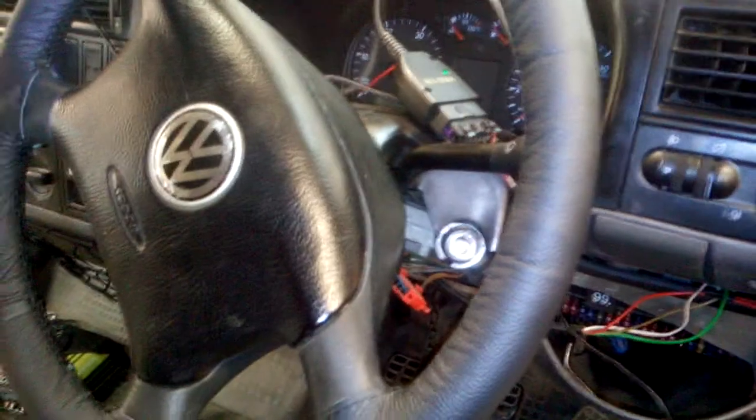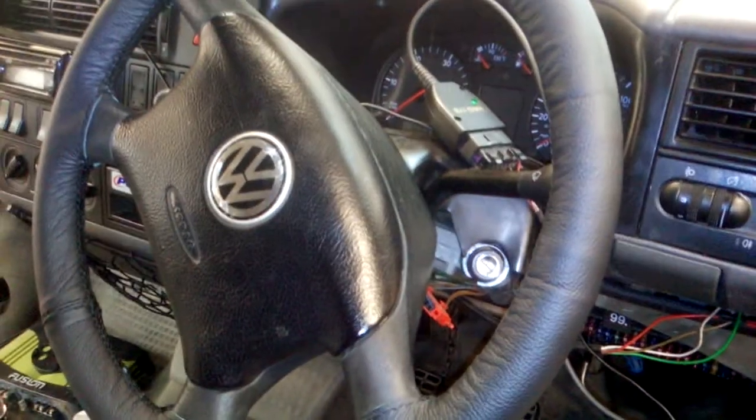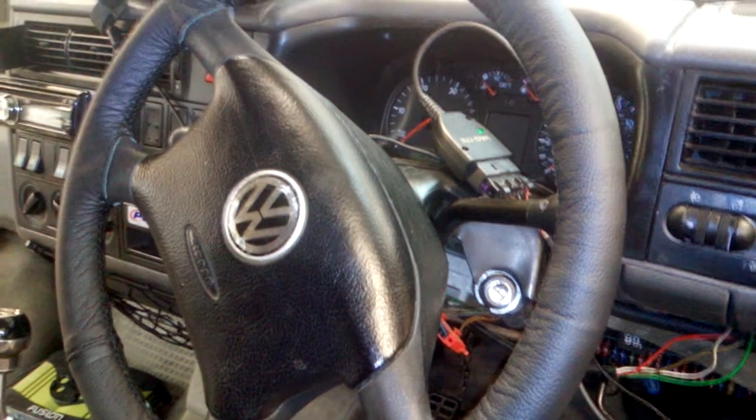This is a fix for a Volkswagen Transporter year 2000 for fault code P0571 brake switch implausible signal. We did some continuity checks on the switch and the brake switch was working okay.